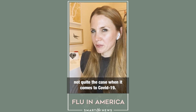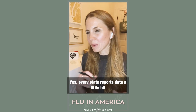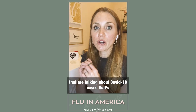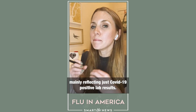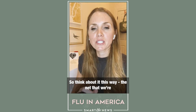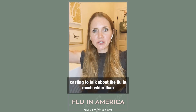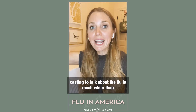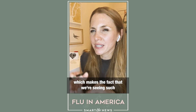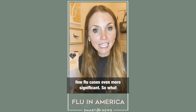That's not quite the case when it comes to COVID-19. Every state reports the data a little bit differently, but when you're seeing headlines talking about COVID-19 cases, that's mainly reflecting just COVID-19 positive lab results. So think about it this way: the net that we're casting to talk about the flu is much wider than the net we're casting to talk about COVID, which makes the fact that we're seeing such few flu cases even more significant.